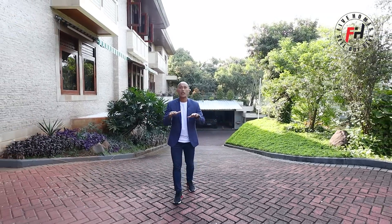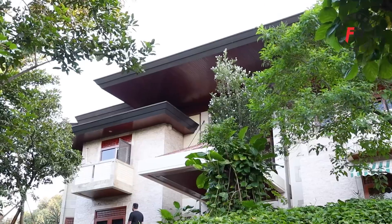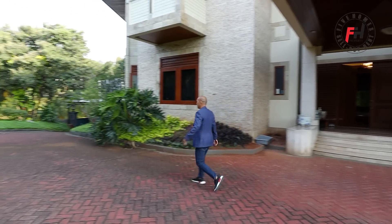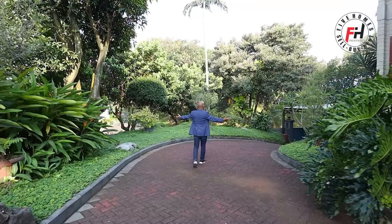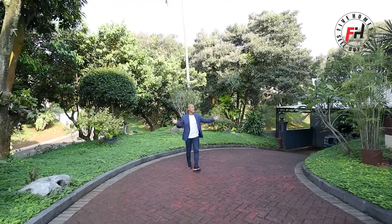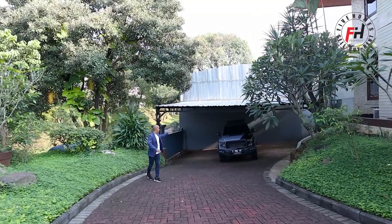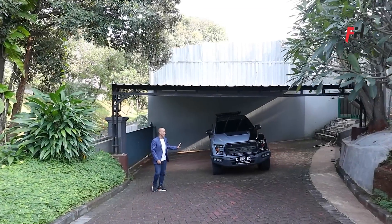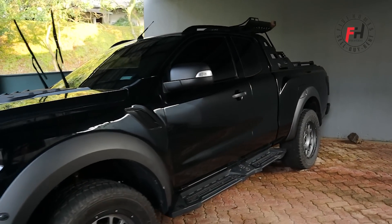Ini juga dekat dengan golf. Dari lantai 2 sudah ada view golf. Tampak depan dari rumah mewah seharga 150 miliar ini sangat megah. Area ini sangat bisa dijadikan garasi tambahan, saat ini pakai kanopi yang simple. Di garasinya sudah ada Ford 4x4 double cabin — kebetulan owner ini salah satu importirnya, jadi kalau mau pesan mobil juga bisa.